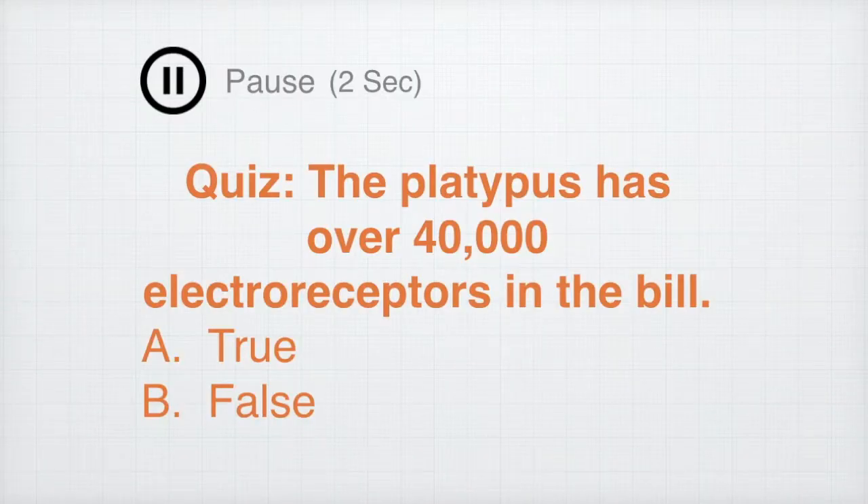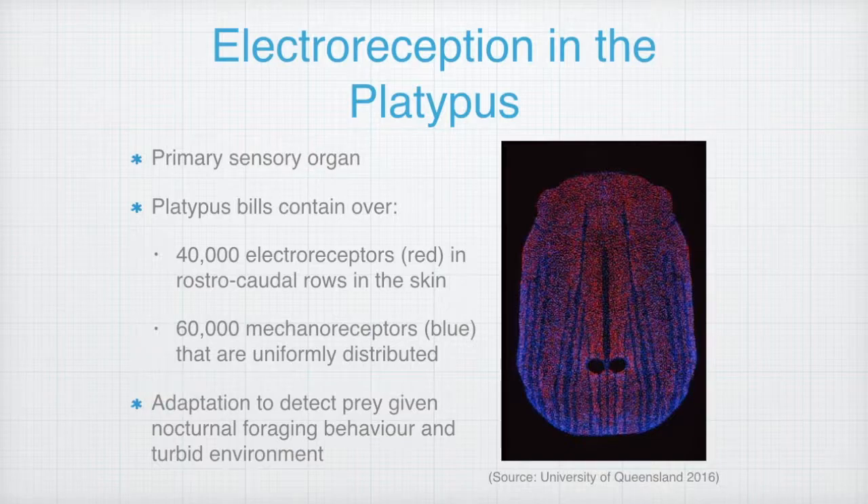Interestingly, monotreme mammals are the only mammals which can detect low voltages and exhibit electroreception. Quick quiz — true or false: the platypus has over 40,000 electroreceptors in the bill. The answer is true. The bill is the platypus's primary sensory organ. It contains over 40,000 electroreceptors distributed in rostrocaudal rows, as shown in the image by the red dots, and over 60,000 uniformly distributed mechanoreceptors, shown by the blue dots.